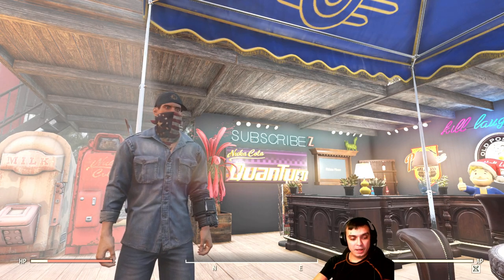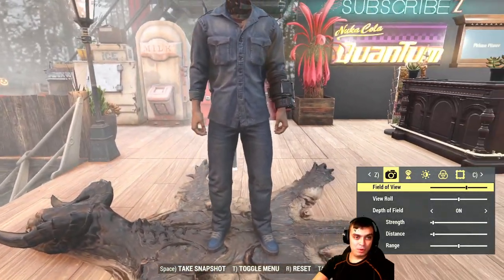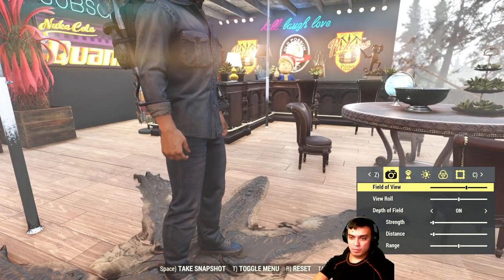On today's menu we have this outfit — the blue one right here. I think it's called the Denim suit. Yeah, Denim suit.